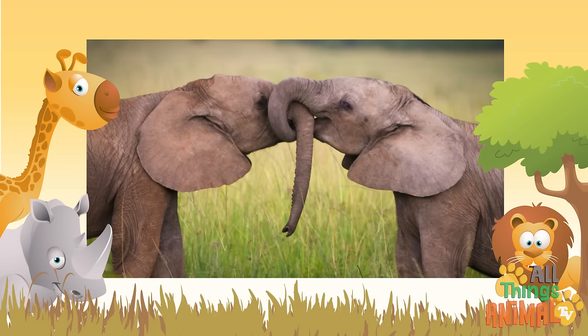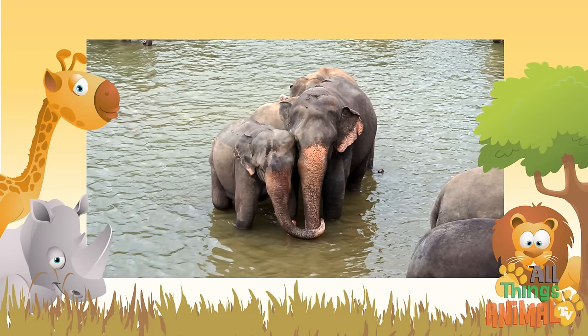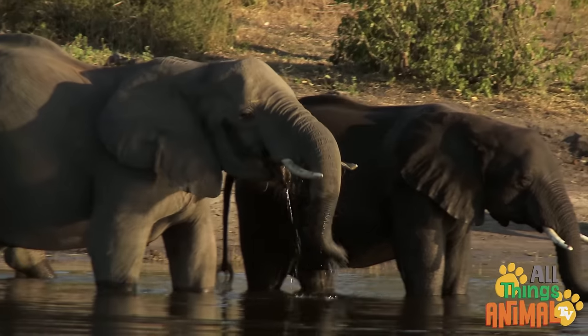It's an arm to hug other elephants, or a supporting hand in case someone gets stuck in the mud. Some baby elephants even suck their trunks like a thumb.